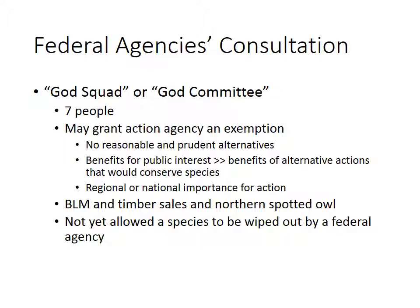Somehow saying this option is the best for the public, and if there's regional or national importance for the action — the Bureau of Land Management and Timber Sales and the Northern Spotted Owl is an example you'll see in the reading on Brightspace today. So far, the good news is the God Squad has never allowed a species to be wiped out by a federal agency. Sometimes we might allow a federal agency to make a decision that will hurt an endangered species, but never should we allow it to wipe out a species.